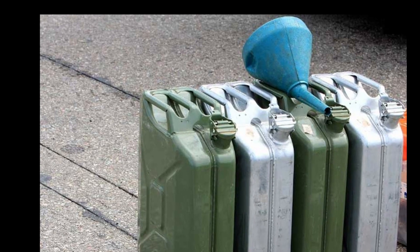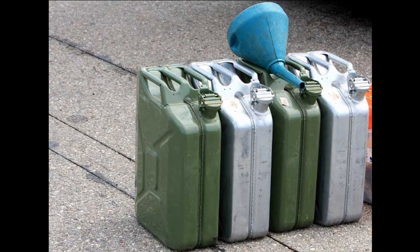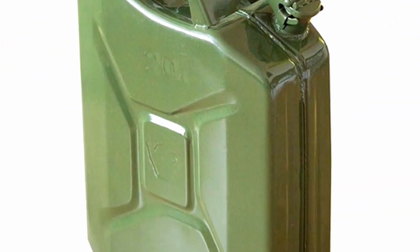Many car owners have a canister like this one for storing and transporting fuel. However, not everyone knows why it has three handles and why this design was classified.